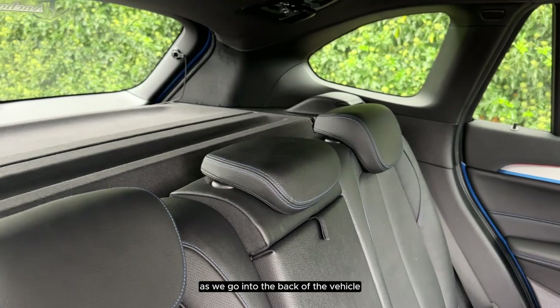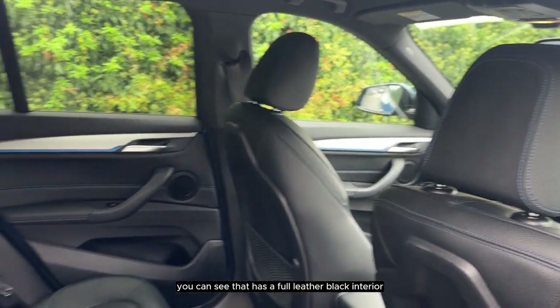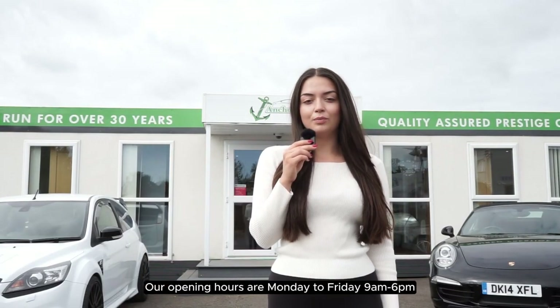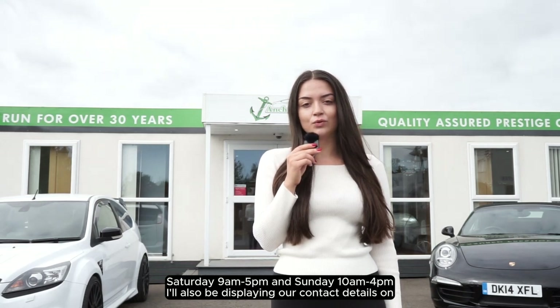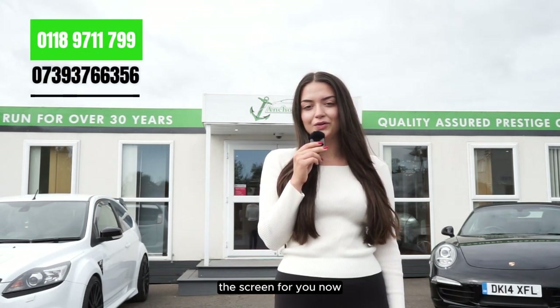As we go into the back of the vehicle we can see that it has a full leather black interior. Thank you for watching the video. Our opening hours are Monday to Friday 9 till 6, Saturday 9 till 5 and Sunday 10 till 4. I will also be displaying our contact details on the screen for you now.